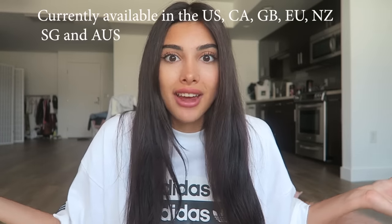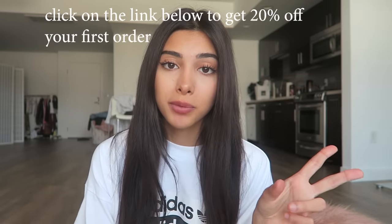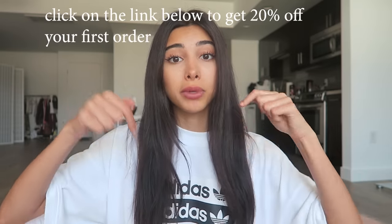You can also choose the color of your bottles — I chose baby blue and baby pink because I think they go cute together. You can also choose the scent; I chose vanilla because it's my all-time favorite. You get 20% off your first purchase, and I will leave the link down below.